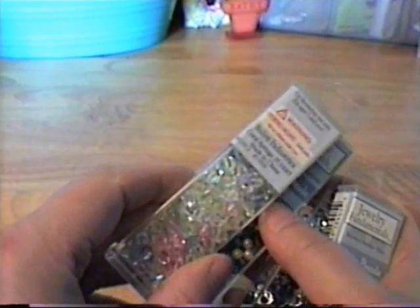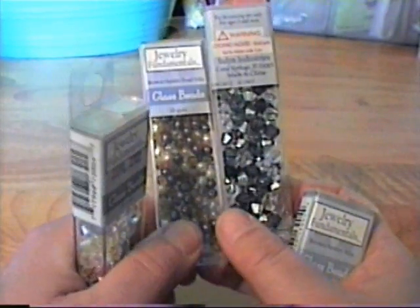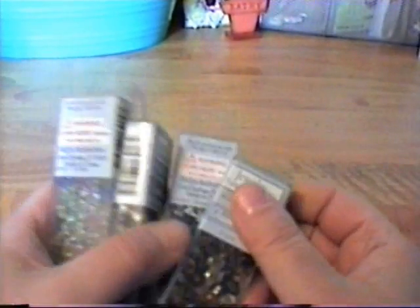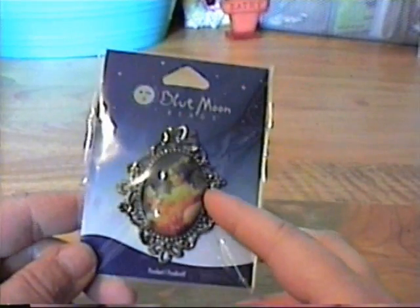I'm going to make a bunch more decorative pins, so I got some golds and browns, black and white, pastel colors, and some more golden brown. I like that they come in containers so they're not kicking all over the floor. I love this cameo, so I got that — it was on sale.